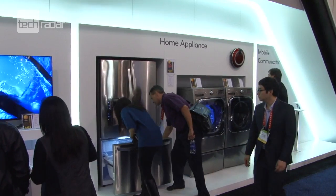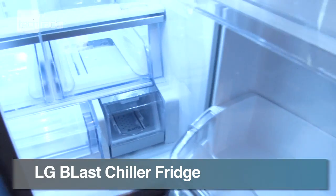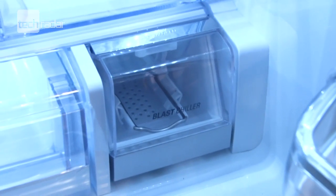LG's Blast Chiller Fridge has a small compartment that will cool one of your favourite tinned beverages in less than five minutes, and a bottle of wine in around eight.